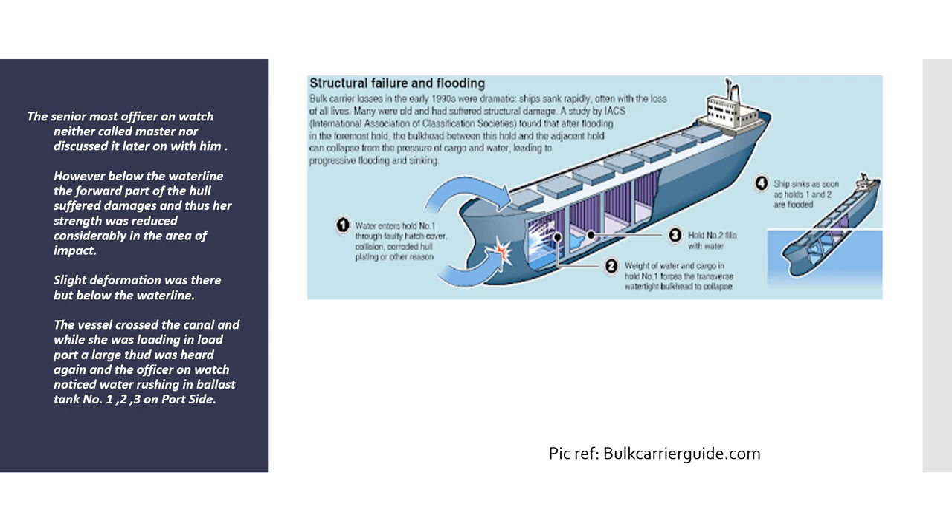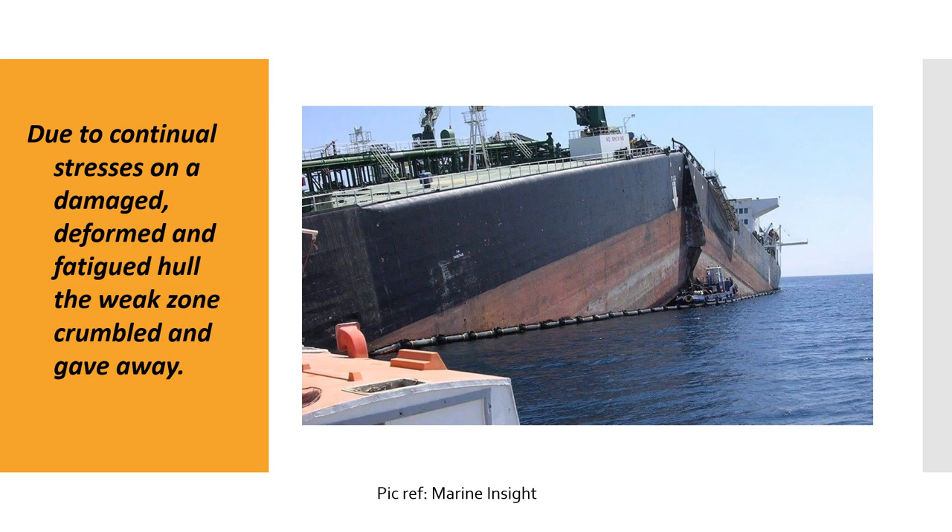Again there was a failure of communication. The senior most officer failed to call the master, failed to carry out inspections, and should not have allowed cargo operations to begin without first inspecting the vessel's structure. When in port, they could have lowered a lifeboat and carried out an external inspection. Without such inspections, cargo loading continued, subjecting the hull to further stress. The fatigued, deformed part of the hull that had rubbed against the rocky bottom became weak, crumbled, and gave way.